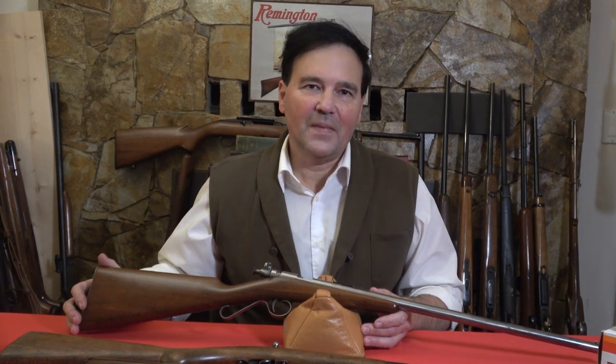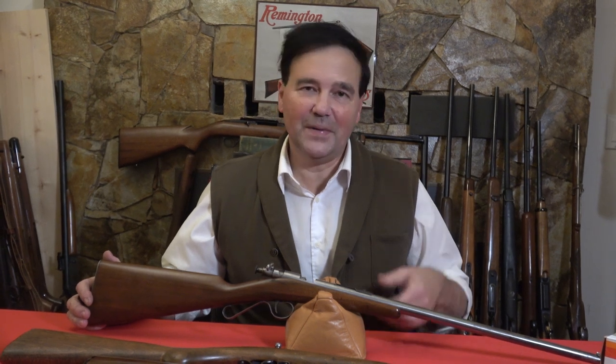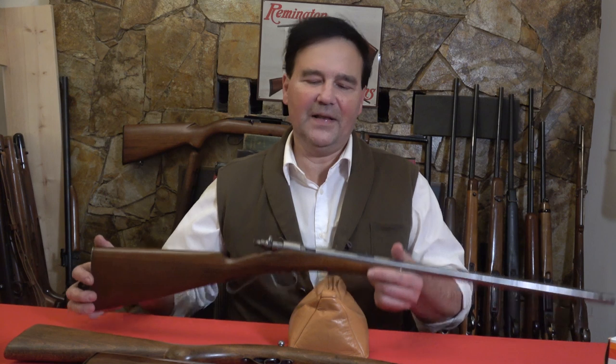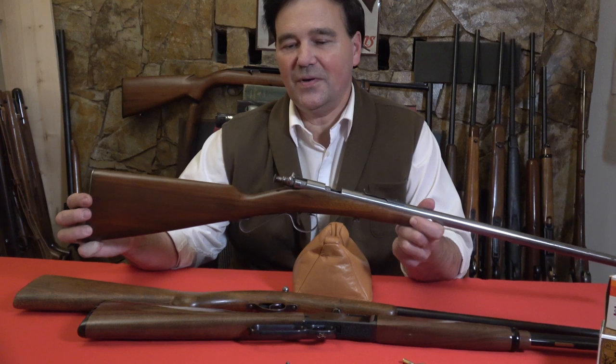In any event, today I'm looking at small .22s. I was supposed to be looking at elephant rifles and Mexican Mausers, but these fell into my hands. This is a Savage Model 1911 in .22 short.